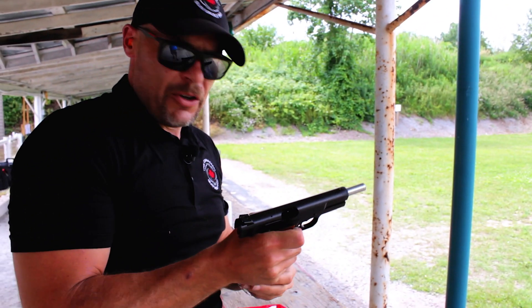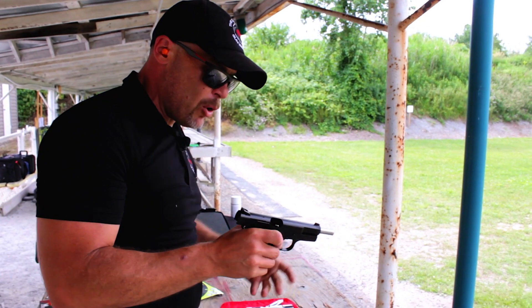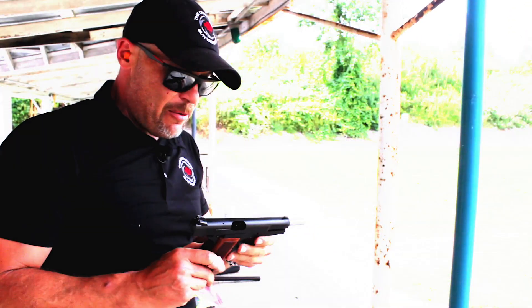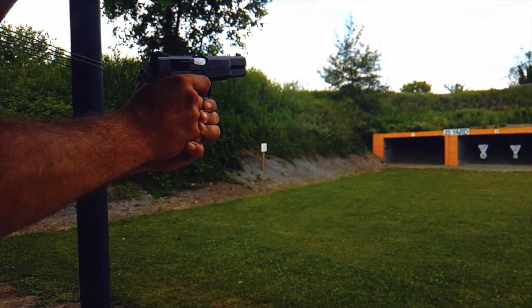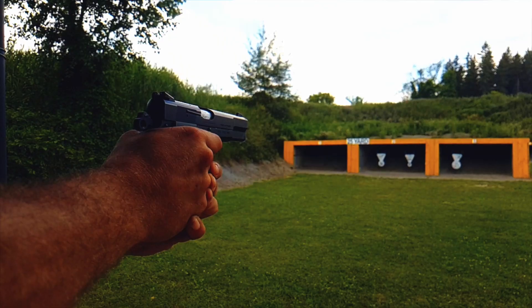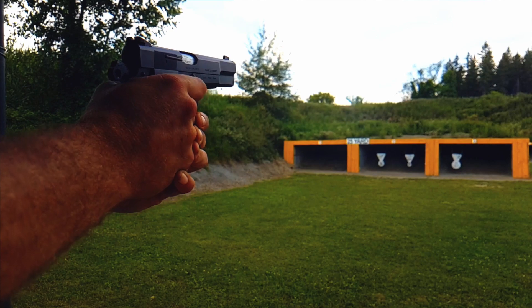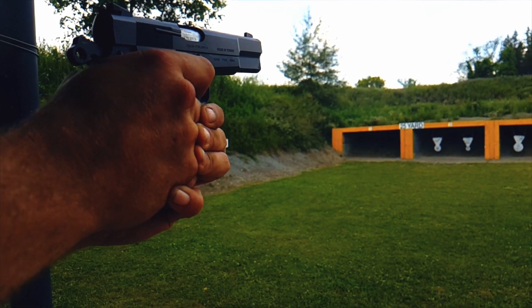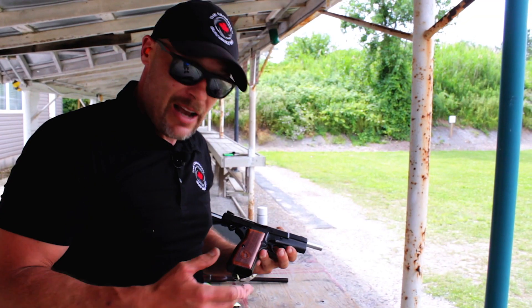This is the original wonder nine. During a time when most semi-automatic handgun designs only had about seven or eight rounds, the Browning Hi-Power came along in 1935 and just blew everybody out of the water. This was the standard that all others were judged by for the longest time among special forces, until more modern designs came along.